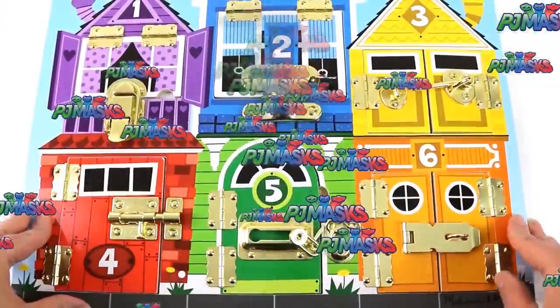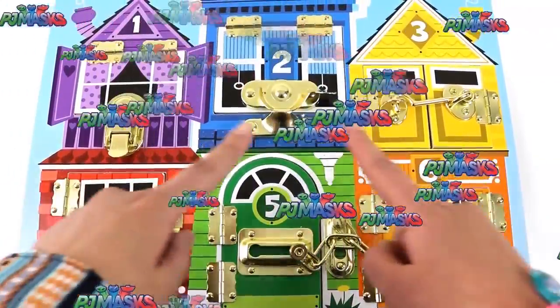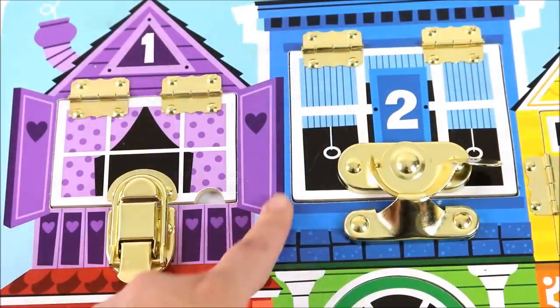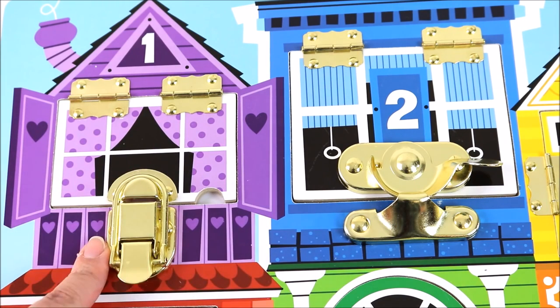So we are at another house today and I think the PJ Masks heroes live here. But we have to find out which windows and doors they live in. Can you guys guess? Let's get started. So we are at window number one and it's a purple window. I wonder who lives there. Can you guys guess?